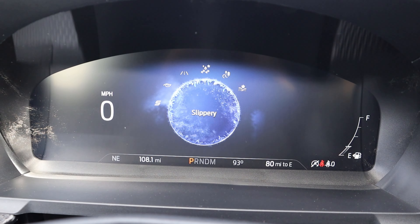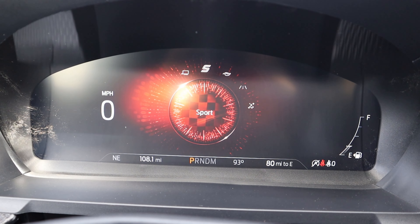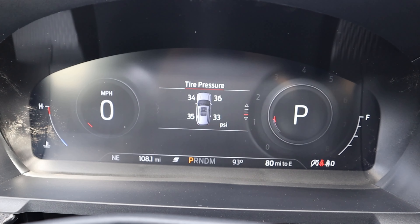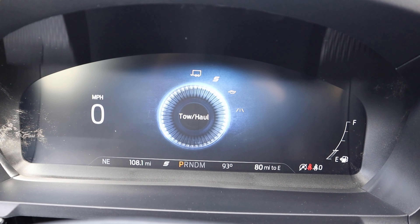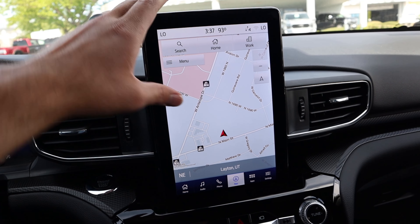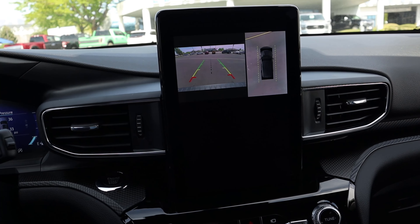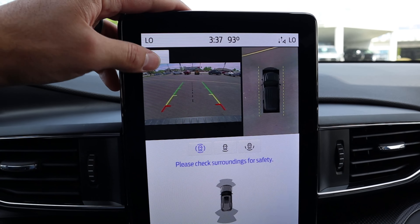The cool thing is the drive modes — there are quite a few. We've got Normal, Eco, Sport, Tow/Haul, and on the other side we have Slippery, Trail, and Deep Snow and Sand. My favorite is Sport, because of the little animation — the gauge cluster changes to look a little more aggressive and sportier. It takes a second to load up, but it's a pretty cool setup overall.